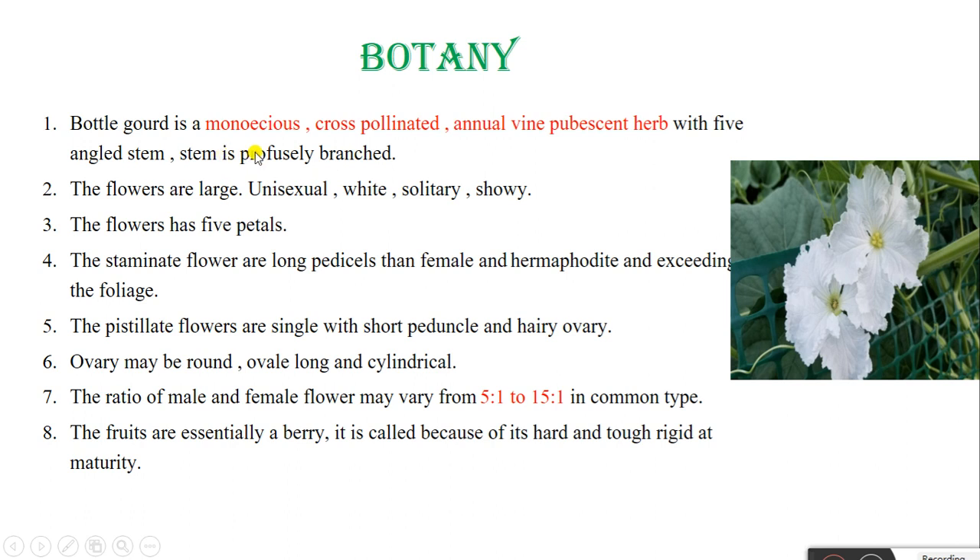In botany, Bottle Gourd is a monoecious cross-pollinated annual vine — a herbaceous plant with a five-angled stem that is profusely branched. The flowers are large, unisexual, white, and solitary, with five petals. The staminate flowers have a longer peduncle than female flowers and exceed the foliage. The pistillate flowers are single with a short peduncle and hairy ovary. The ovary may be round, oblong, or long and cylindrical. The ratio of male to female flowers may vary from 5:1 to 15:1 in common types. The fruit is essentially a berry, notable for its hard and tough green rind at maturity.